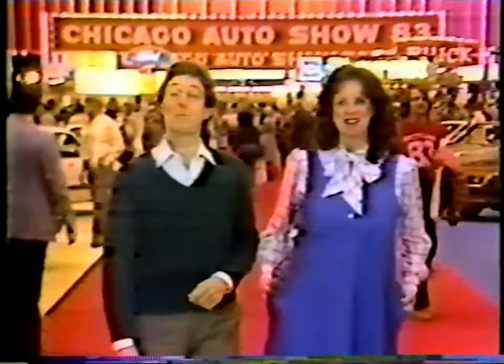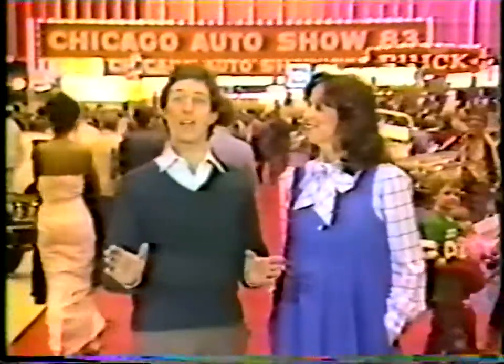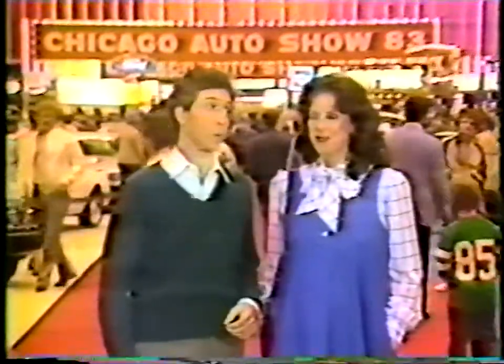I'm Candace Hasey, and I'm Rob Weller. Tonight we're at the granddaddy of all car shows — the Chicago Auto Show at McCormick Place.